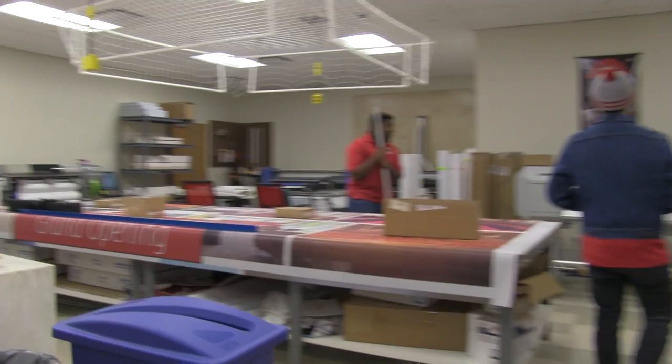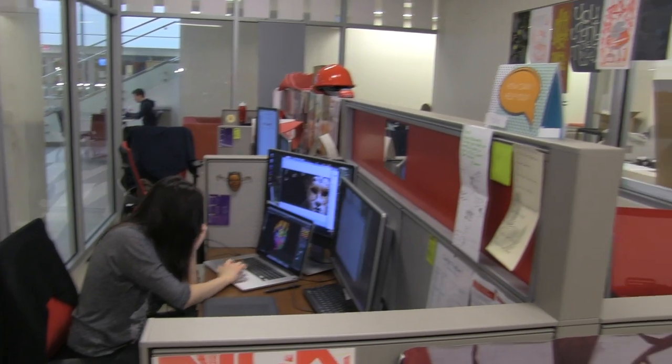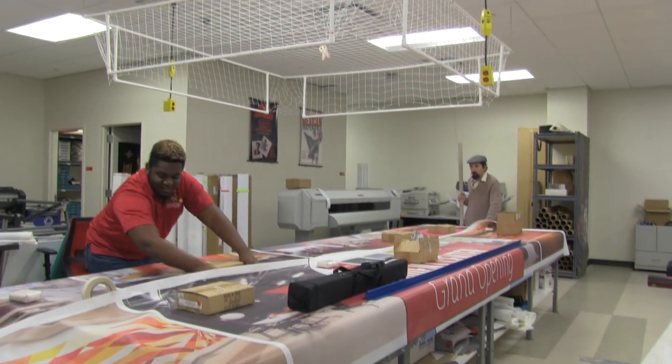Now we've arrived on the ground floor. Let's take a quick look around. Now we've arrived at Creation Station. This is a place where students, faculty, and staff can come to get a variety of signage, banners, and posters done for various events and programs around campus.